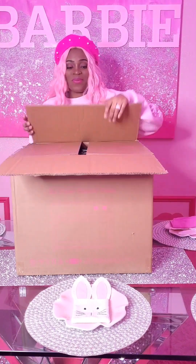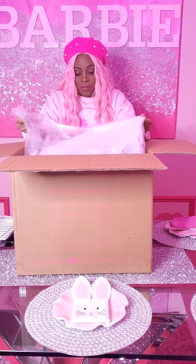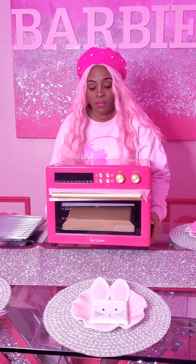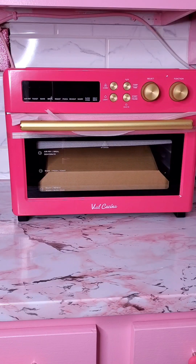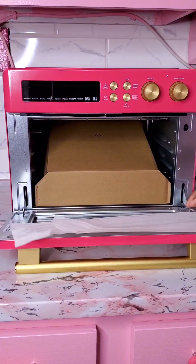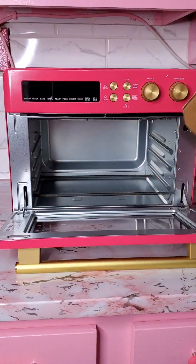We got mail! This is a package I've been waiting for for a long time. Every time I tried to buy it, it was always out of stock, and finally it was in stock so I bought it immediately. It is this pink air fryer — how cute is it? I will say though, I'm definitely gonna spray paint the gold parts of it into like a bubblegum pink to match my house. They do have it in light pink but that just wasn't what I was going for. I wanted something that really matches my microwave.